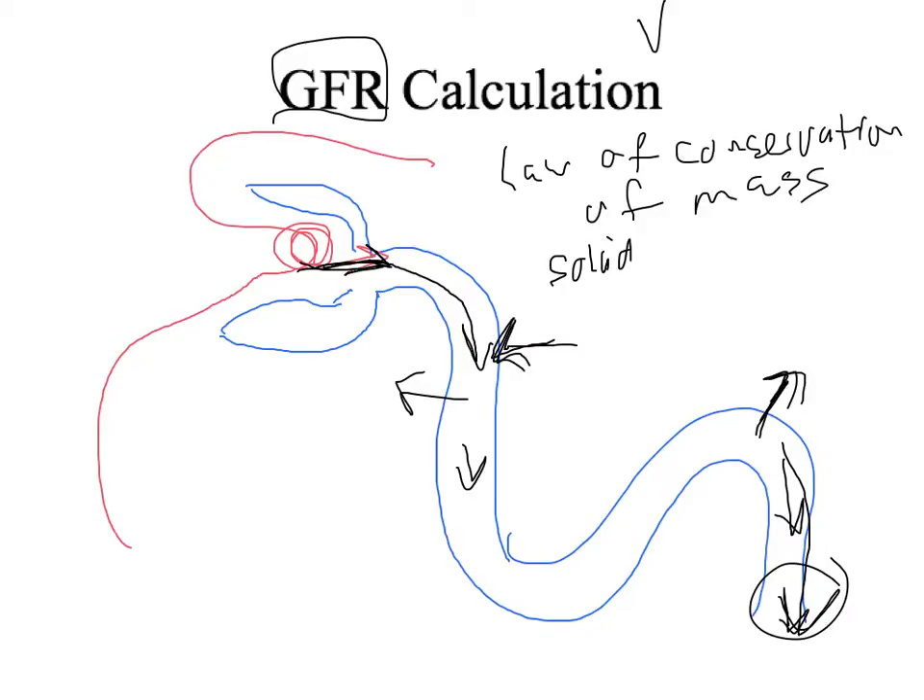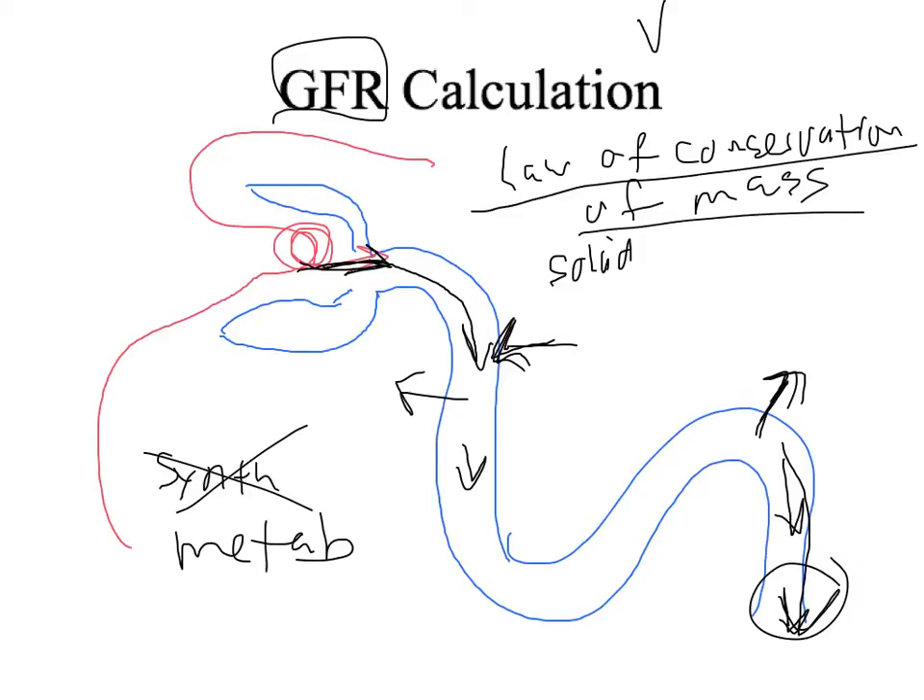We need a solid that the kidney does not synthesize in the tubule and does not metabolize, because if it did those things it could leave as a different molecule. As long as those conditions hold, what goes in must come out. That particular solid we use is called inulin — not insulin, but inulin.